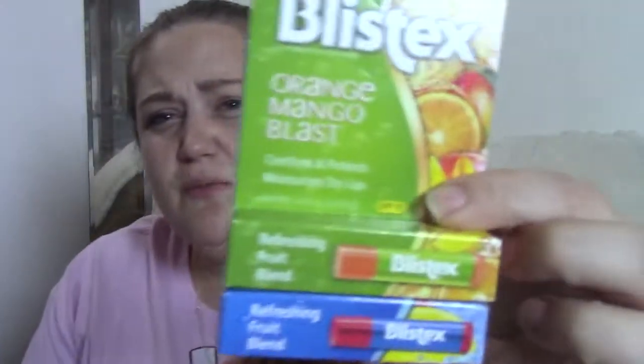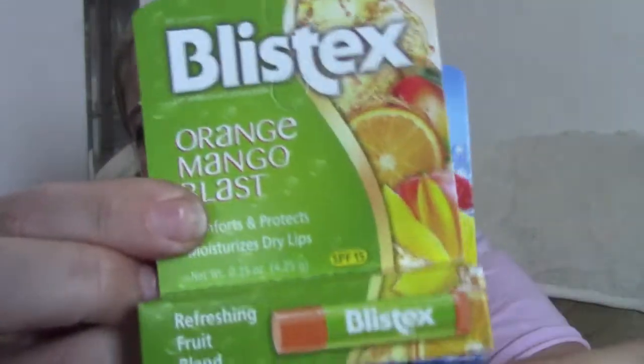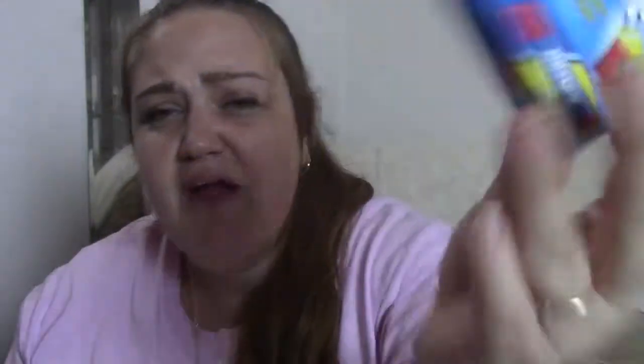The next thing I picked up were these Blistex. One is Orange Mango Blast and the other one is Raspberry Lemonade Blast. I constantly lose chapsticks, so I always have to have a lot of them in supply.